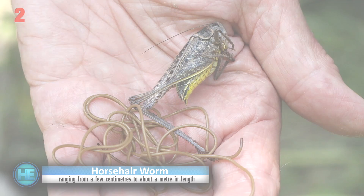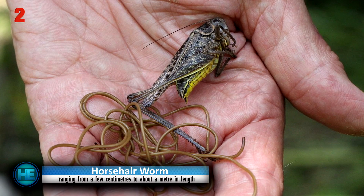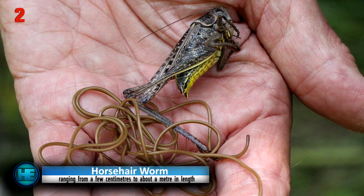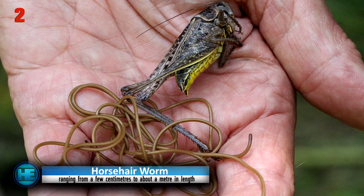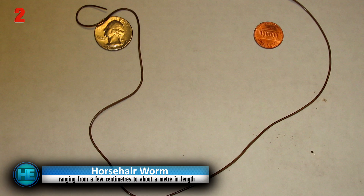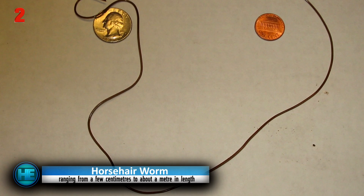Number 2: the Horsehair Worm. These parasitic mind-controlling worms bore straight into the body of insects or enter through being swallowed. We don't have to worry about them, because they target crickets, grasshoppers, beetles, centipedes, and roaches. Studies have shown that infected crickets will move toward large bodies of water instead of avoiding them — despite their inability to swim. The reason is that the worms themselves are great swimmers and will escape from their host as soon as the host's body hits the water, then search out a new place to dwell.